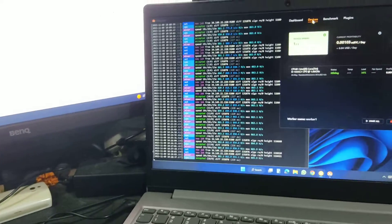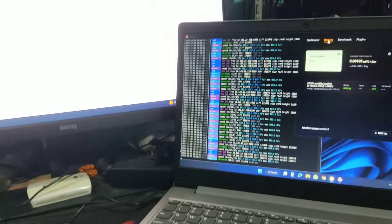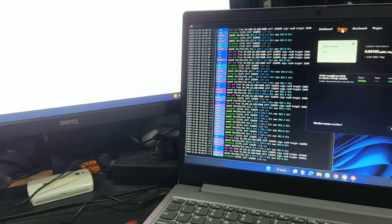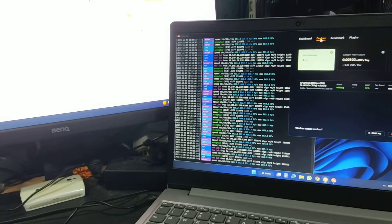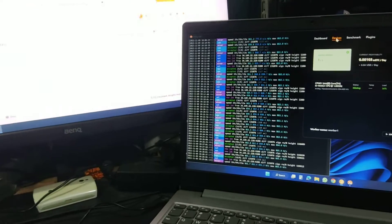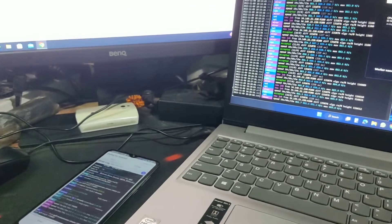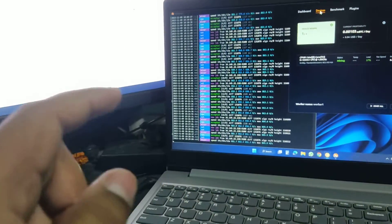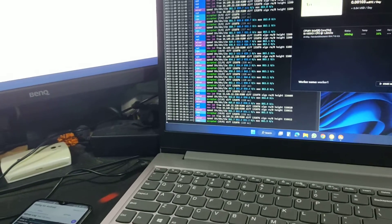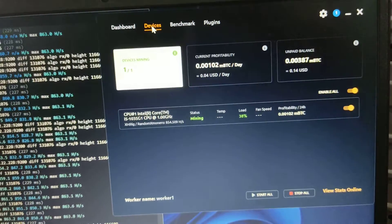Both my devices with the RTX 3060 card are currently shut down. I'm going to restart GPU mining once hash rates increase and GPU mining profitability and prices go up. For now I'm continuously CPU mining, but not on mobile devices since daily usage makes that impractical. The laptop runs continuously and gets around 865 to 870 hash rate per second.